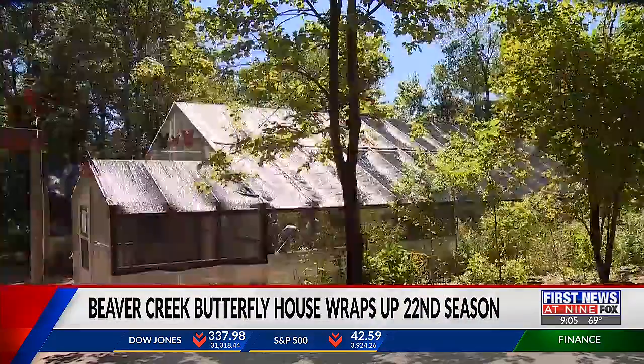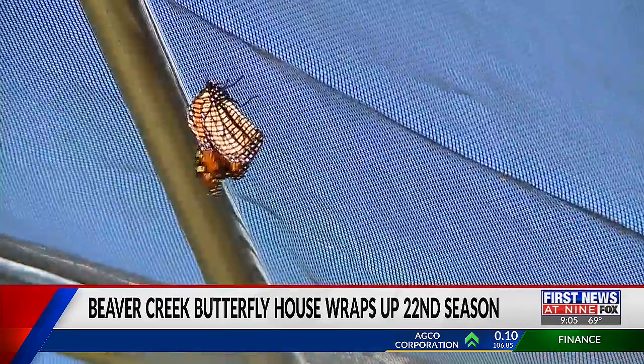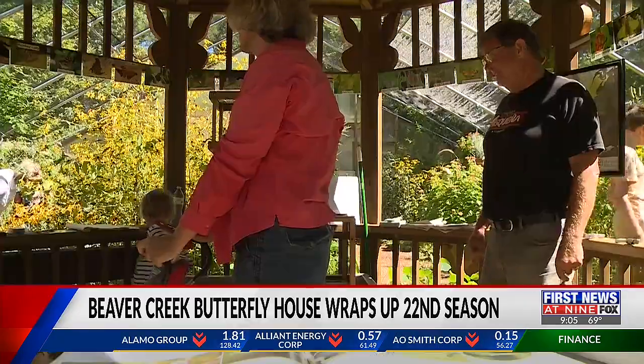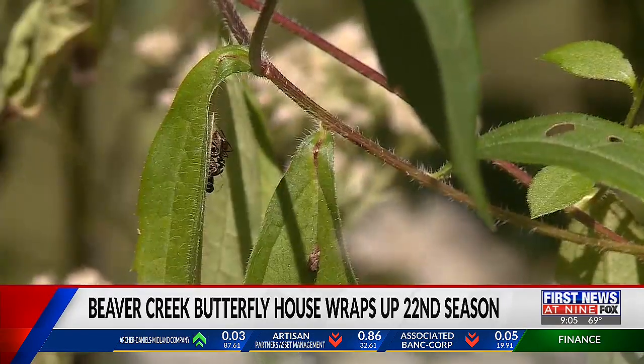A small shed that houses butterflies inside its screen walls at the Beaver Creek Reserve is closing down for the season. It's a nice experience for families. Kids know so much about butterflies and caterpillars, so it's really nice to have families come in here and see what we have.